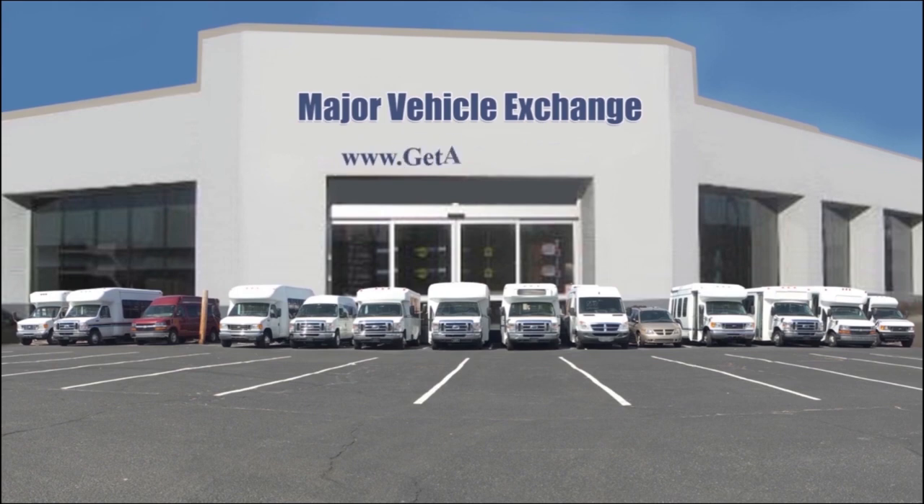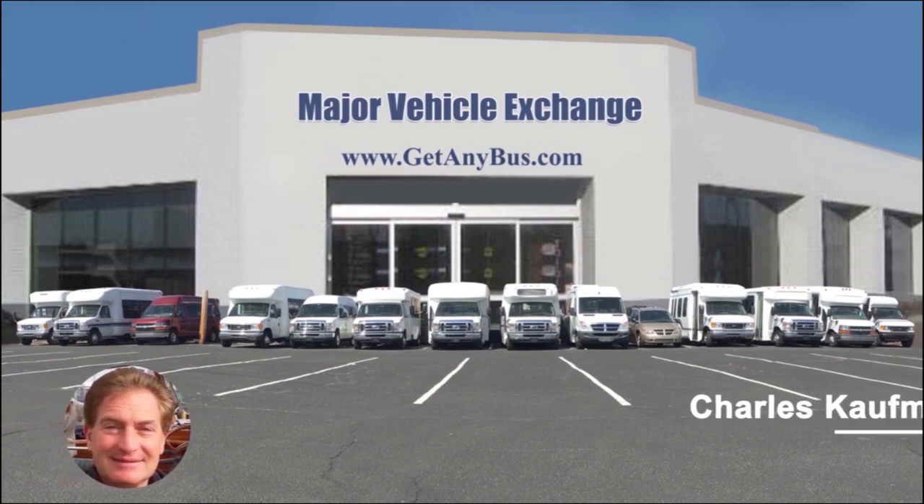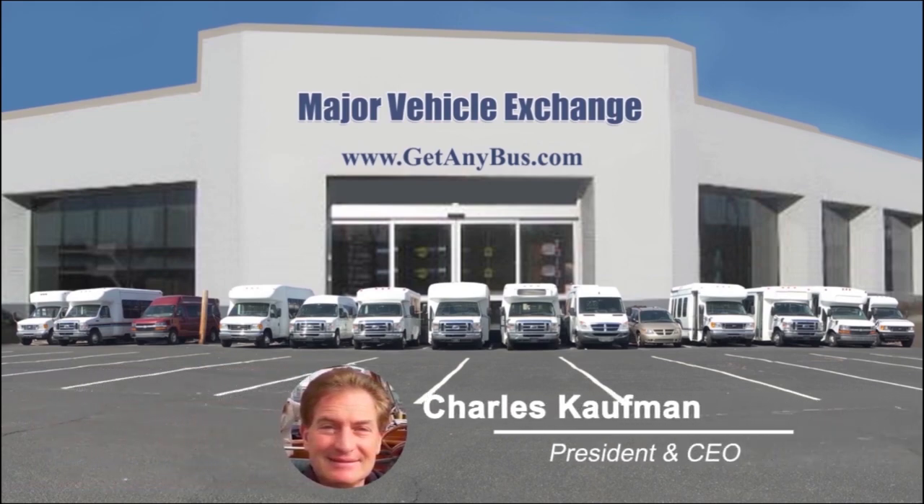For more information on our used high top ambulet vans for sale, visit www.getanybus.com and call Charlie at 516-333-7483 today.